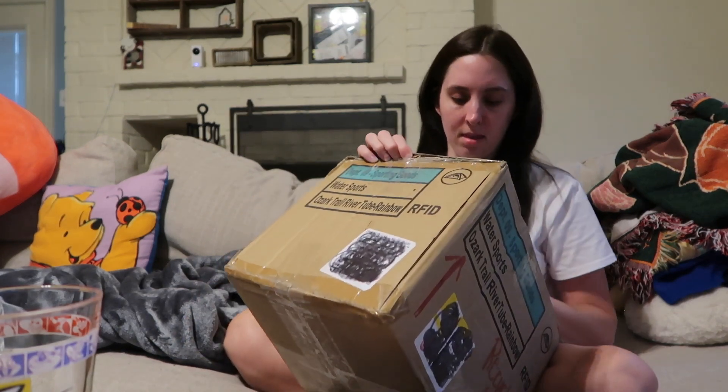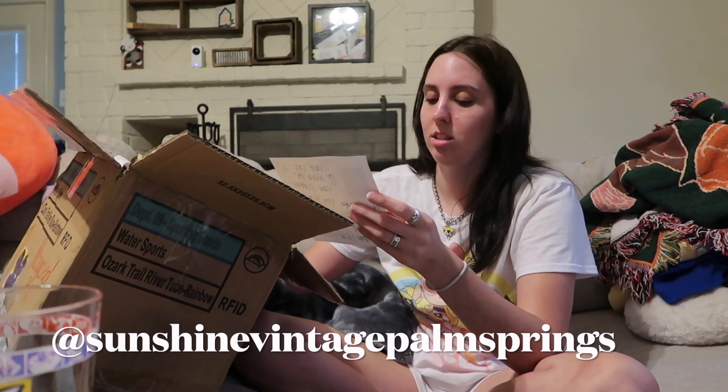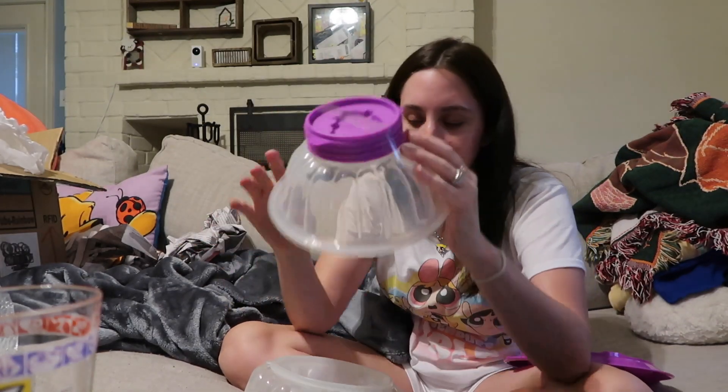Last but not least, this is another package from somebody on Instagram — I honestly don't remember the name of the shop, but it was tupperware related. It's Sunshine Vintage Palm Springs. What I got is a tupperware jello mold — it comes with two tiers so it makes different designs, and it's so cute!